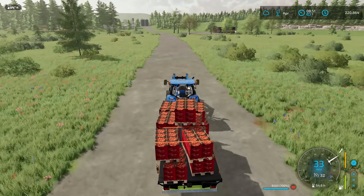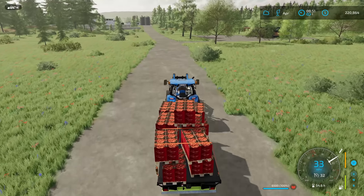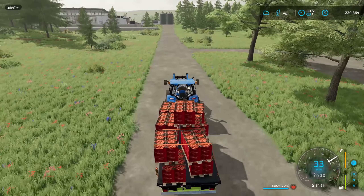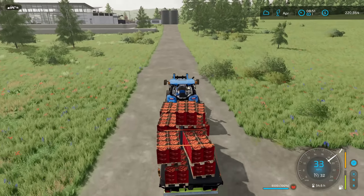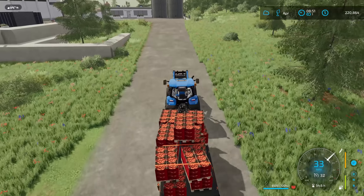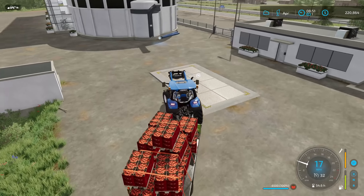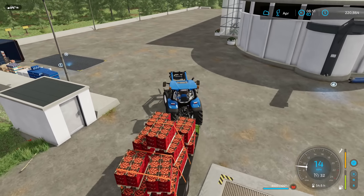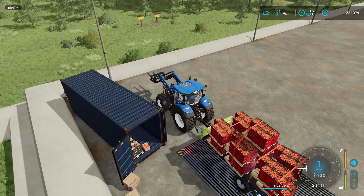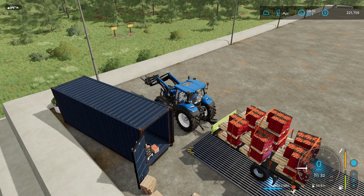One thing I'm not sure why Farming Simulator did this from 19 to 22 — I don't see anywhere in the greenhouse where we can put manure and get a bonus yield. Usually in previous versions on the base game, you'd put down a greenhouse, put water in, get your crop, and if you put manure in you'd get a little bonus yield. That is a mod in FS22 where you can get greenhouses that way. But I wonder why they took away the manure part of the greenhouses.